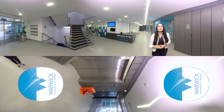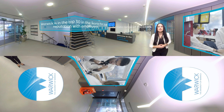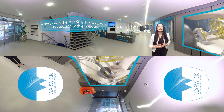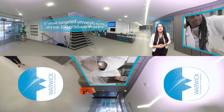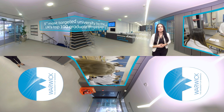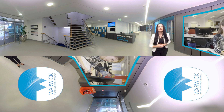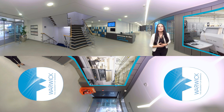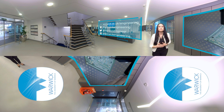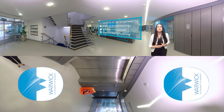Thank you for taking our 360 degree tour. As you can see, we have a fantastic range of facilities to support your learning and skills development for employability. But the Warwick School of Engineering is much more than just a building. It is about the people who work here and the students who study here, making connections which means something worthwhile. Please visit our website to get more of a feel of what it is to study engineering at Warwick and find out more ways to get connected with us.